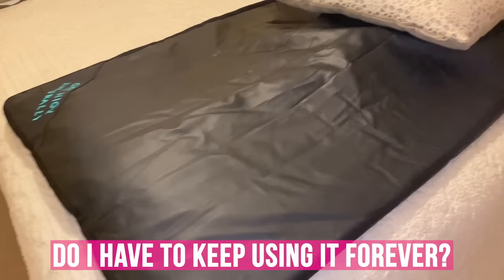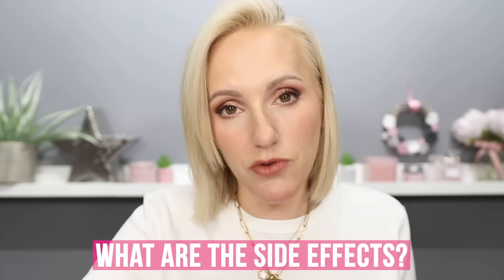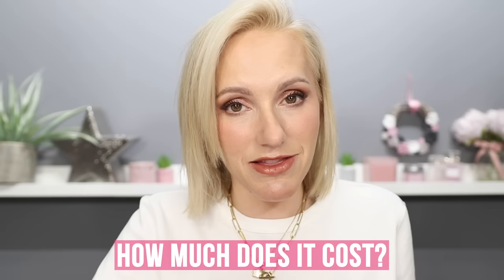For side effects, there is a list of contraindications on the website and the list is quite a long one — definitely check that before you purchase. If you have any medical conditions, consult your doctor before entering a sauna. The price of the sauna blanket is £539, which is one of the most expensive pieces of kit I've talked about. However, it's not going to suit everybody — not everyone will like it, have the storage for it, or have the budget.